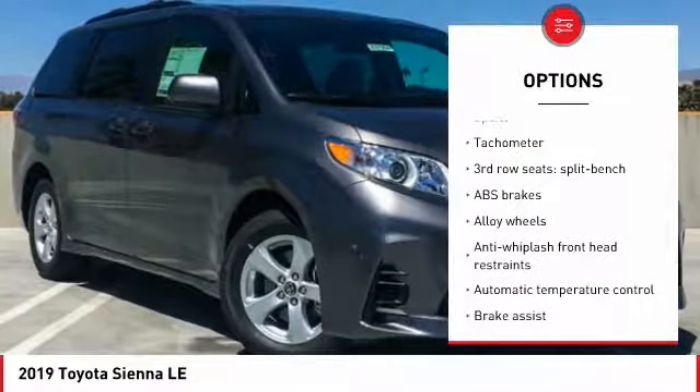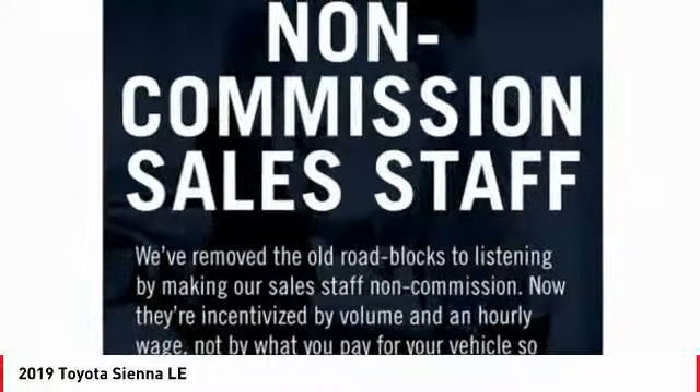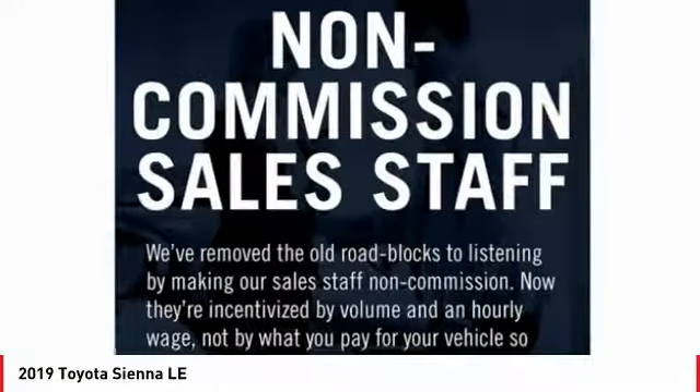Four-wheel disc brakes, electronic stability control, power windows, CD player, rear window defroster.